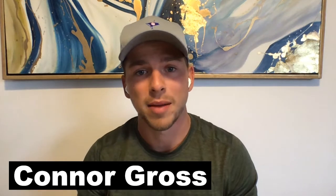My name's Connor Gross. I ran a seven-figure Amazon brand in the past, sold that back in 2020, and now I'm working on building seven-figure Shopify brands and sharing everything that I learned along the way on this YouTube channel.